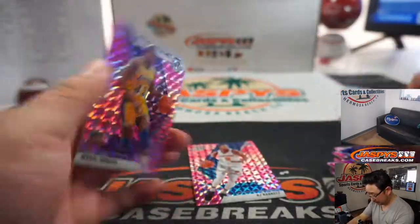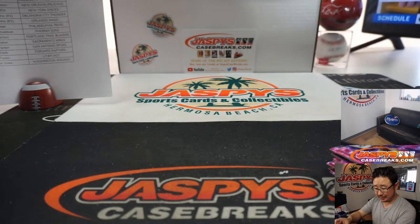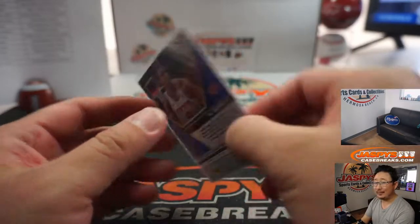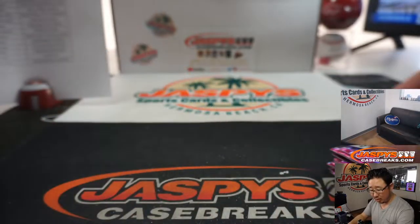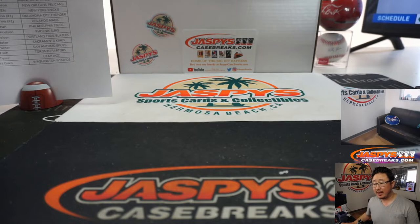All right, apologies to Anthony — no Zions in there, but that R.J. Barrett will go to the Knicks for Joe Andreessen. There you have it, boys and girls. That was 2-box Random Team 2 of 2019-2020 Panini Mosaic Basketball. There'll be more in the store, so check it out on JaspysCaseBreaks.com. I'm Joe, and I'll see you for the next one. Bye-bye.